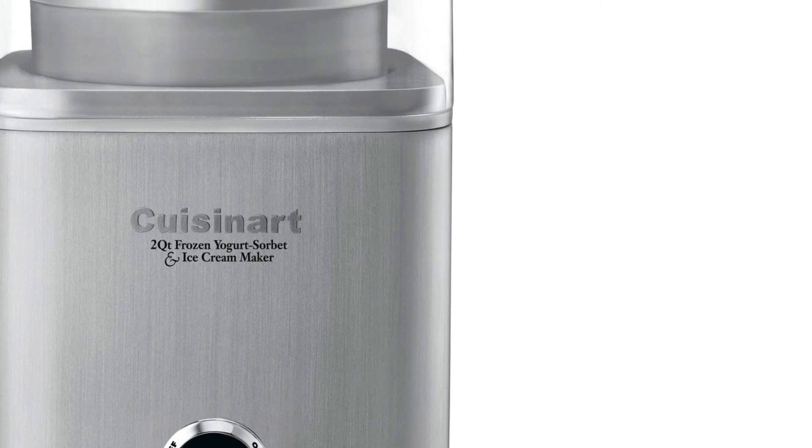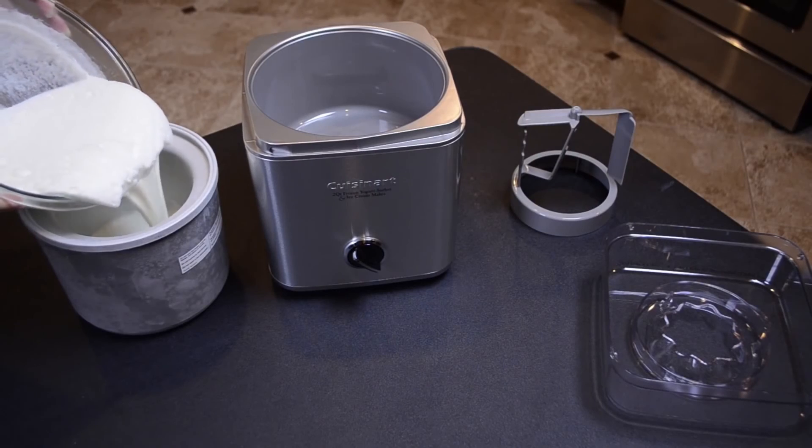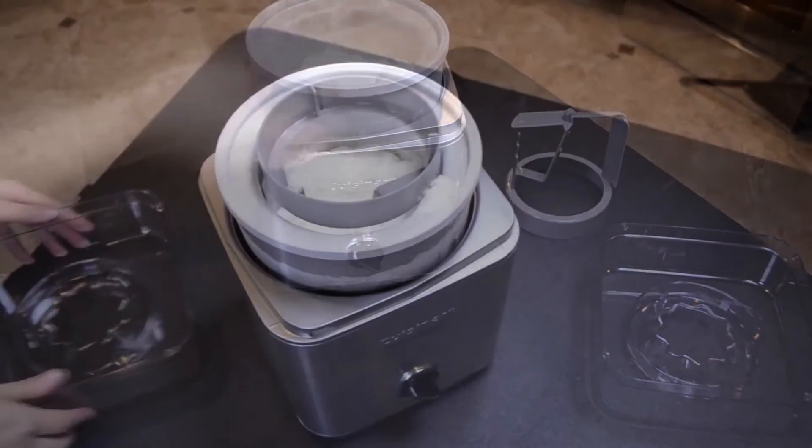Some say the machine is loud when it is churning. Others say once tucked away into the freezer, you cannot hear it. To learn more about this product, go to boolpool.com.